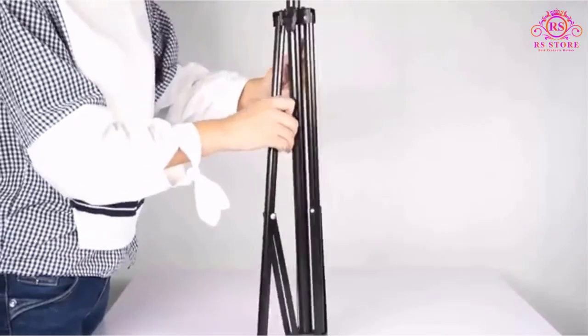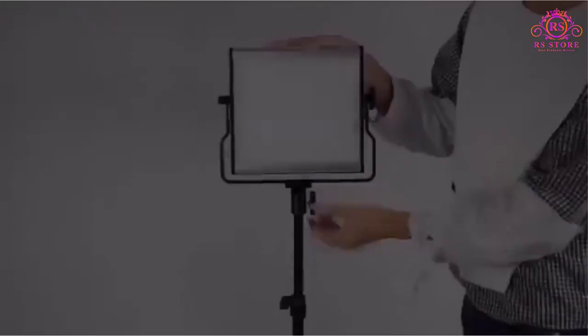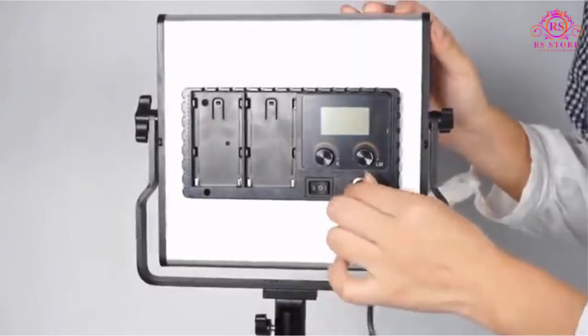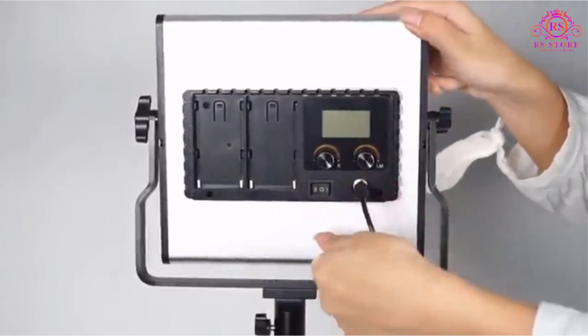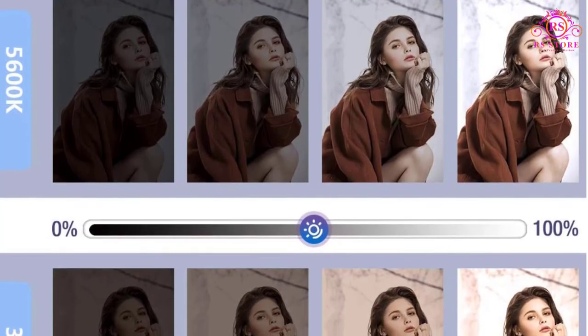Not only that, the stepless brightness adjustment from 1% to 100% makes it one of the best options for videography purposes. At the back of each panel, you will find a small LCD panel that helps you adjust the settings.